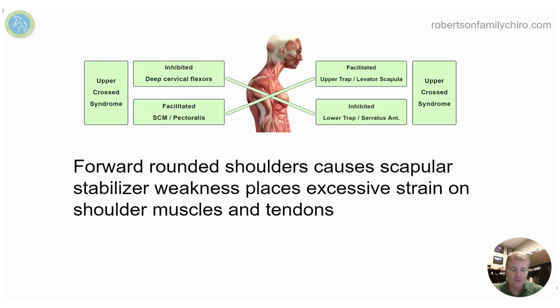Many of the reasons this happens is upper cross syndrome — tight traps pulling our shoulders up by our ears and rounding forward. That position of tightness on the upper trap tightens up the chest, SCM, and neck muscles, and shuts off the lower trap and serratus anterior, which are big scapular stabilizers. When that happens, there's too much wobble and shearing, which leads to stress and strain on the tendons, causing those tears.